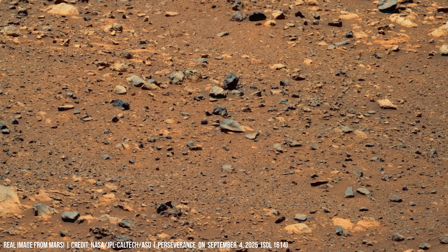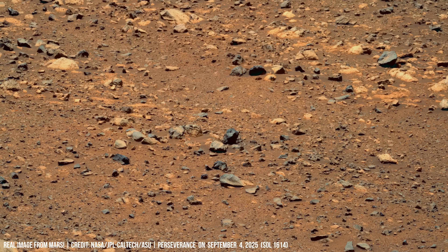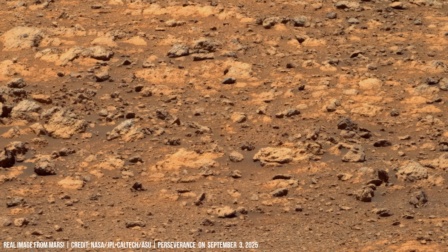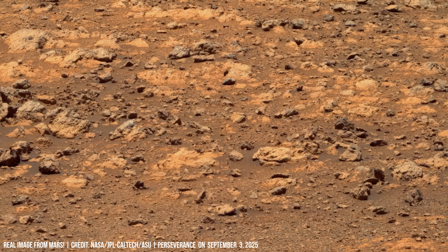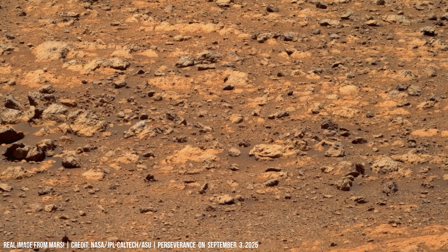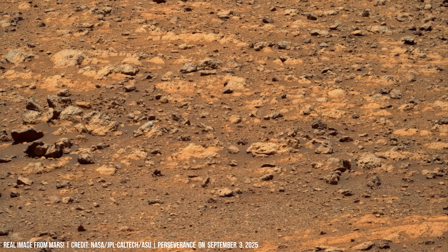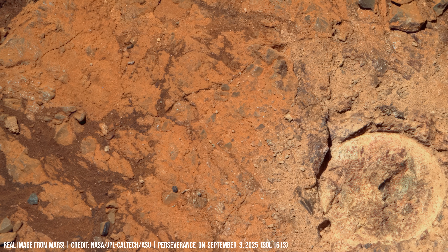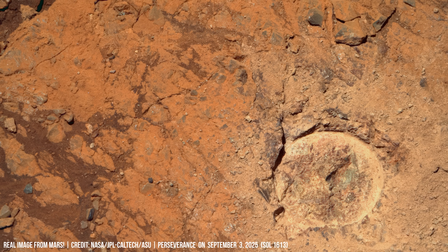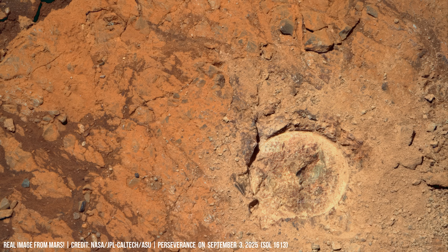Did Mars once cycle through fluids and droughts, leaving these ripples in stone? The camera lens moves closer to a vertical streak cutting through horizontal strata — this is a mineral dike, a fracture filled with fluids that later crystallized.